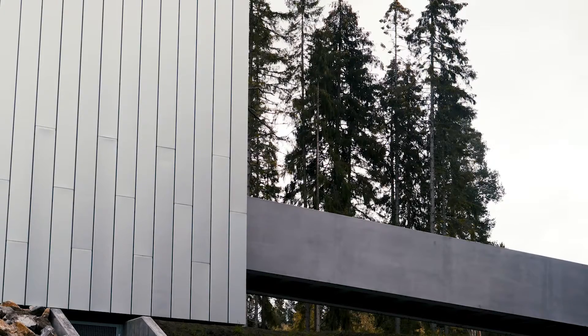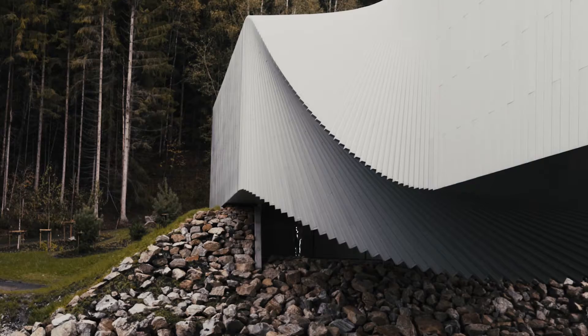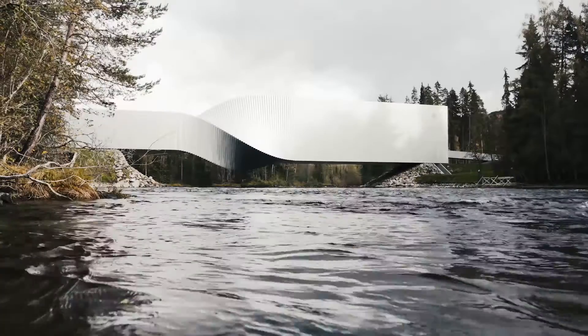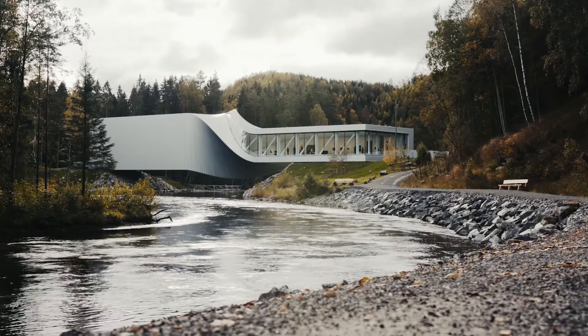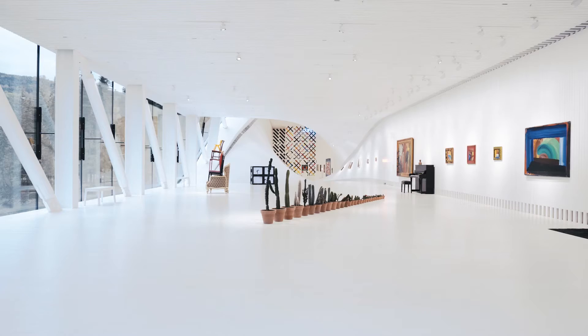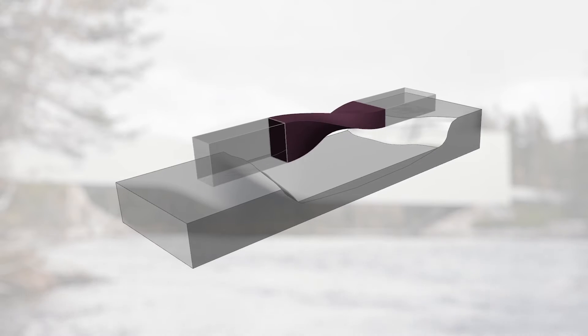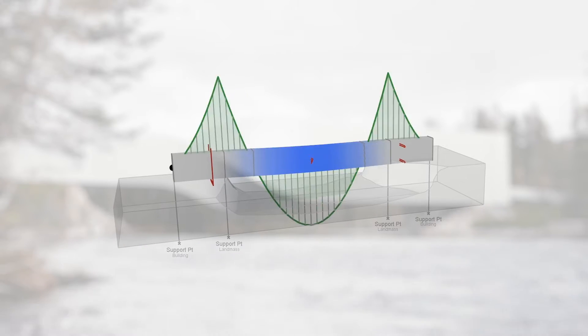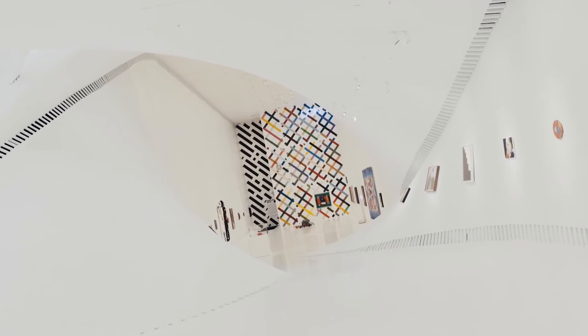The project is many things — it's a bridge, it's also an object in its own right, it's a sculpture, and also it's a gallery. Therefore we need the internal space to be completely structure and column free. This drove the structural principle to be very much a stiff rotating steel structure that transverses across the river, and hence the name, The Twist.